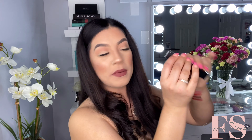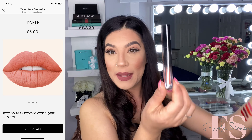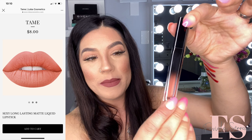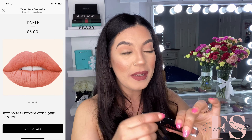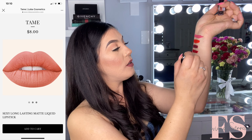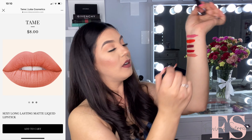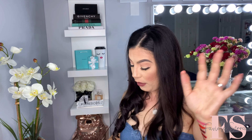Next up, we have this one, and this one's called Tame. Let's see what this shade color is and what it looks like. It seems like it's a nude shade, I would say. I hope it's not too nude so that it doesn't mute me. Here's the shade — it's like a nice nude. And the formula so far from swatching it, it's like a nice and creamy and buttery. It's definitely matte, but it slides on very nice and smooth and creamy. So I'm really liking the formula of it so far.